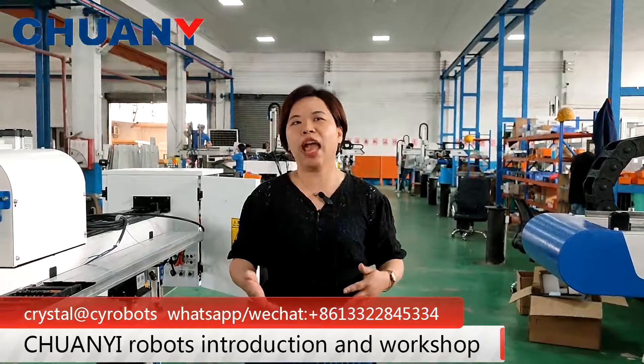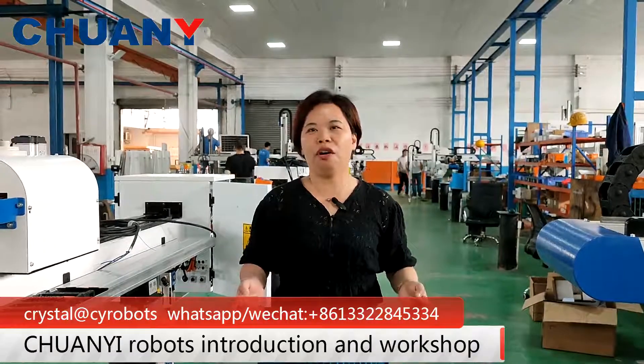Please feel free to contact me for more information. I will help you realize your goal. Thank you.